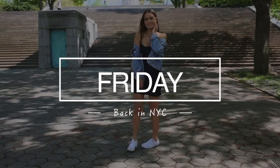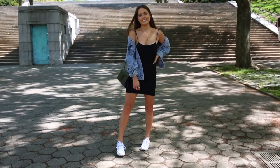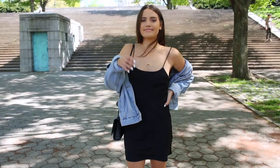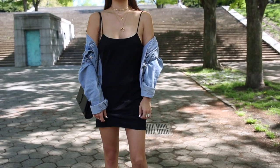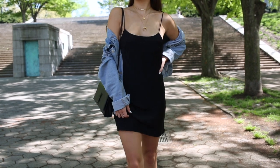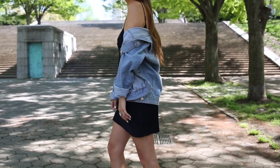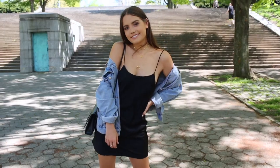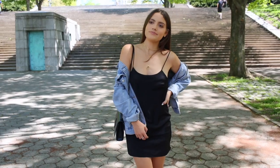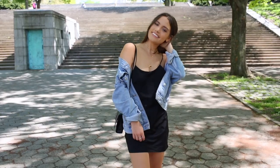Friday we were back in New York City — it was a day of running errands but also beautiful out, so we wanted to spend time outside and walk through the park. I wanted something easy but also breezy, so I decided to wear a dress from Lulu's. It's just a black slip dress, but it's awesome because you can dress it up or down. I actually wore it on a night out with heels and it looked amazing.